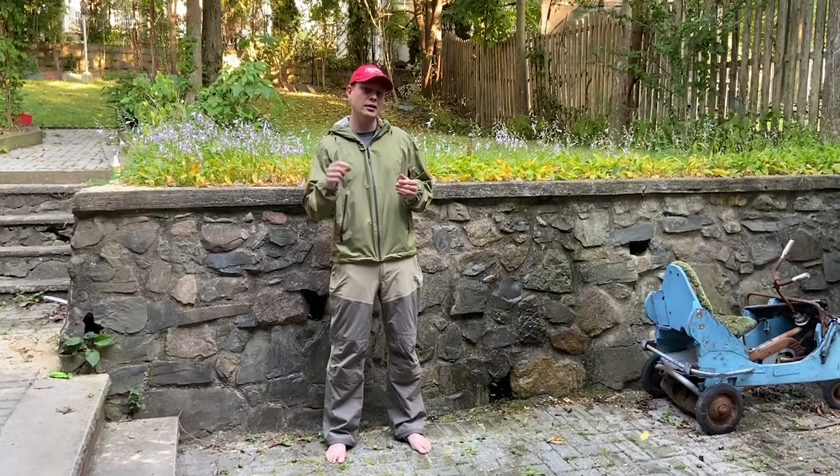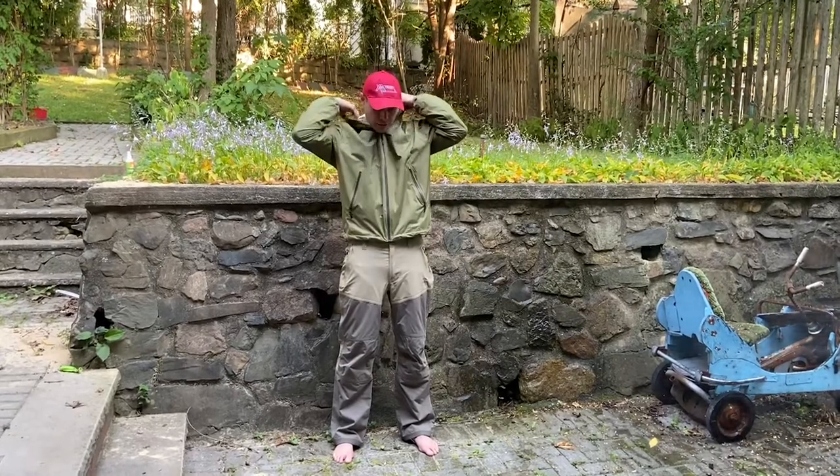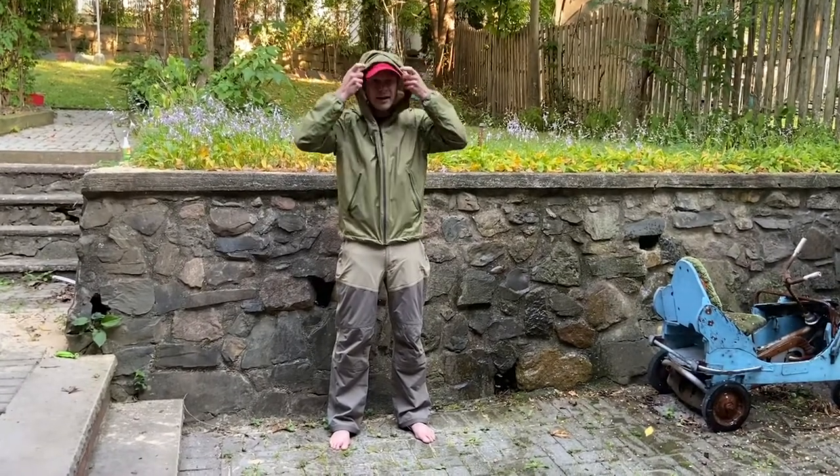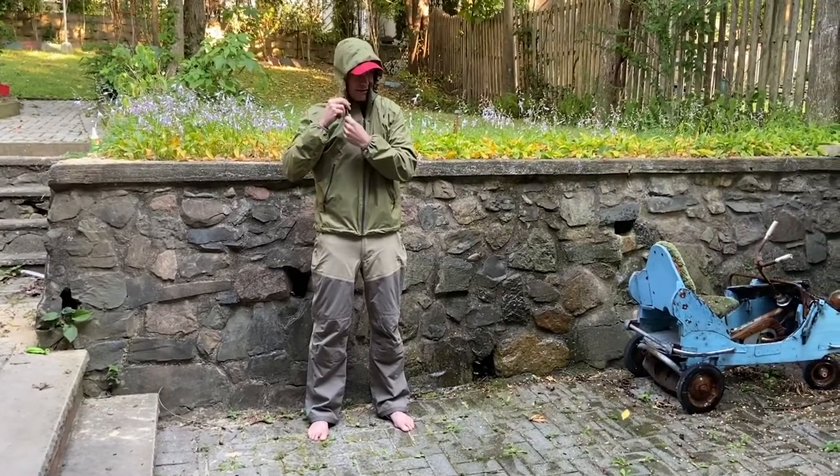The jacket I've already done a review on — I'll put the link below. It's also LL Bean, it's a lightweight foldable, packable jacket. So what I'm going to do is pull it over my hat and cinch it tight.